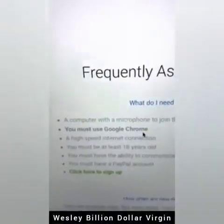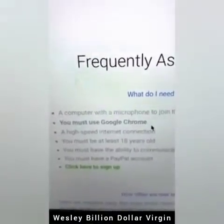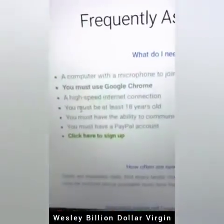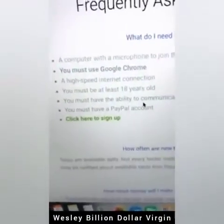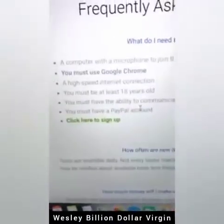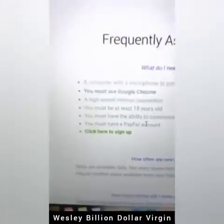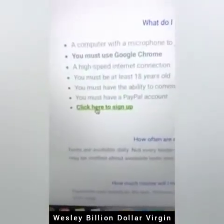All you have to do is meet these requirements: you must have Google Chrome — don't use Safari or Internet Explorer, you have to have Google Chrome. You must have a computer with a microphone, a high-speed internet connection, you must be 18 years old, you must have the ability to communicate in English, and you must have a PayPal account.